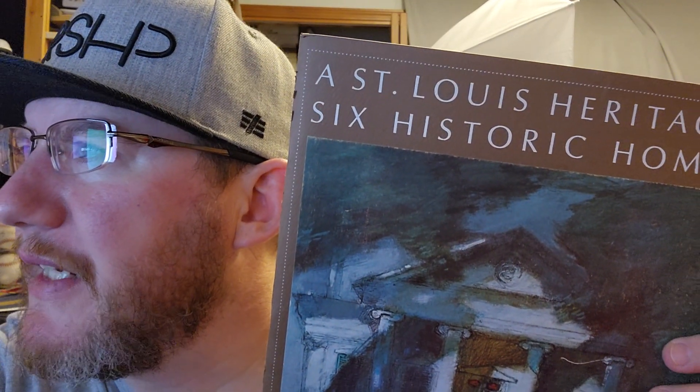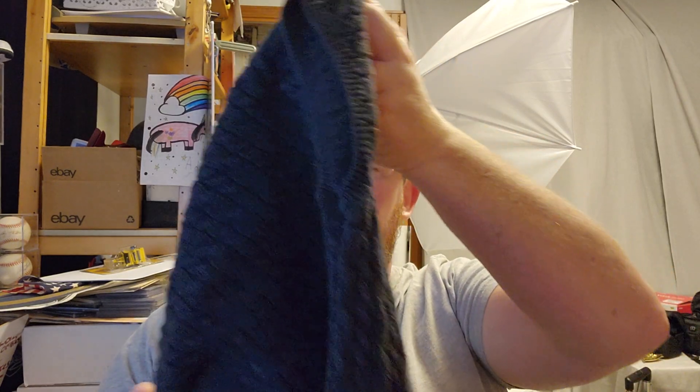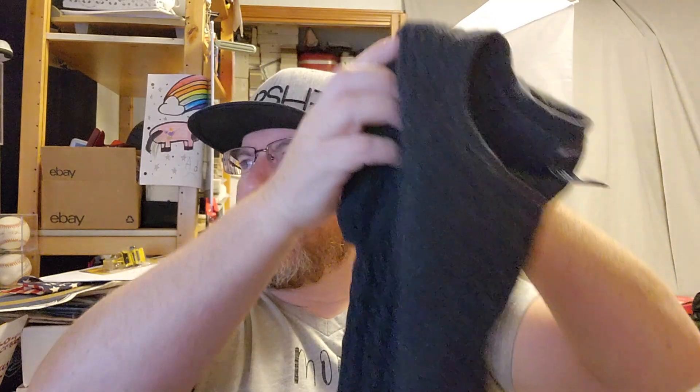The next item was a book I picked up with a bunch of other books for maybe two bucks. It's a historic book about six homes in St. Louis, Missouri, dated 1967 — an older vintage book with pictures of famous old houses in St. Louis. That sold for $8 plus shipping. After that, a short sleeve cable knit pullover top — a medium Gap black shirt — sold for $8 plus shipping.